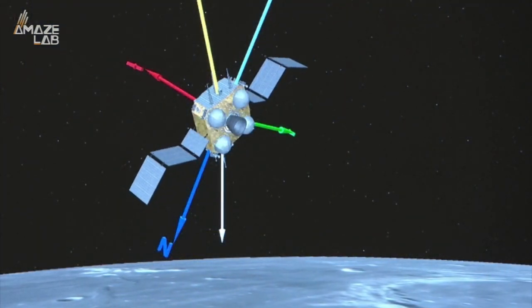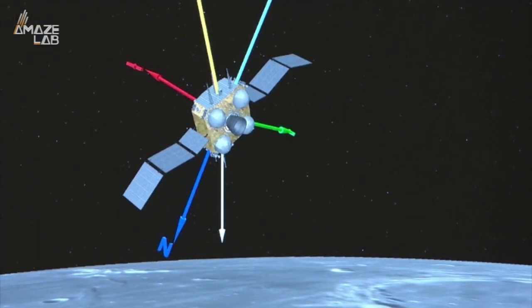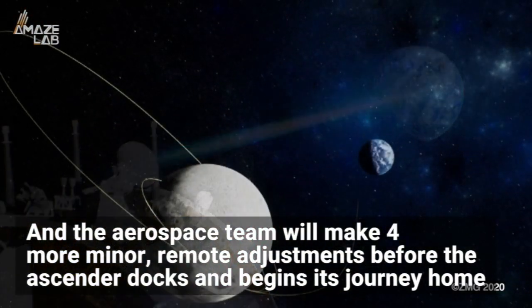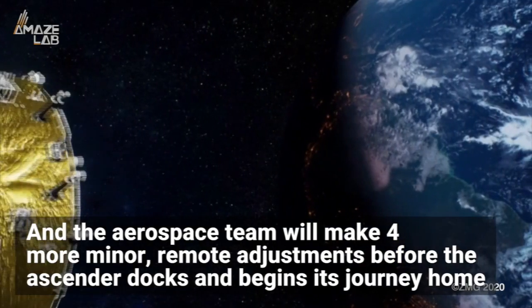The ascender has used onboard sensors to make automatic adjustments in preparation for meeting the return vehicle, and the aerospace team will make four more minor remote adjustments before the ascender docks and begins its journey home.